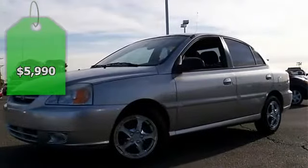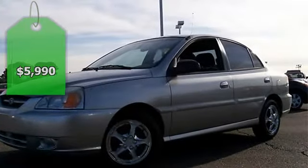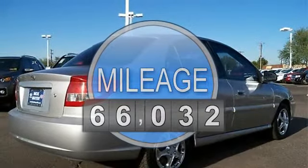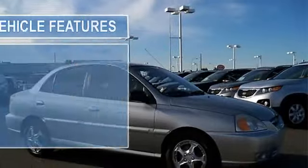This vehicle features the following equipment: 1.6L I4 DOHC MPI, FWD, 5.5 JJX 14 steel wheels with four wheel covers.